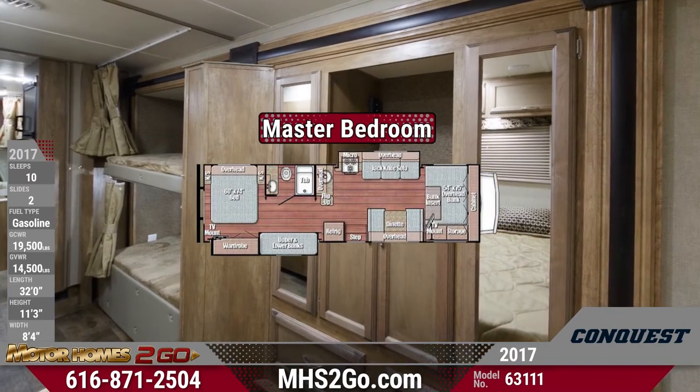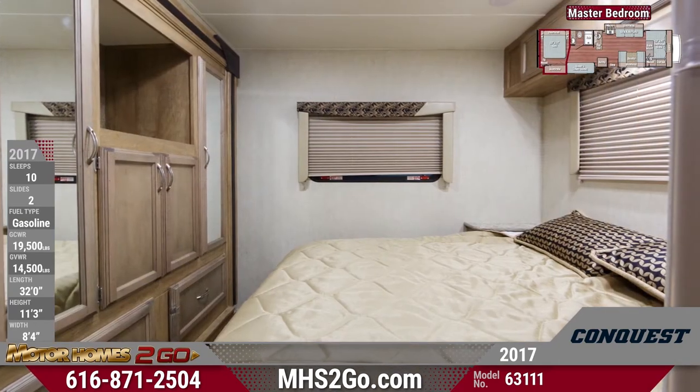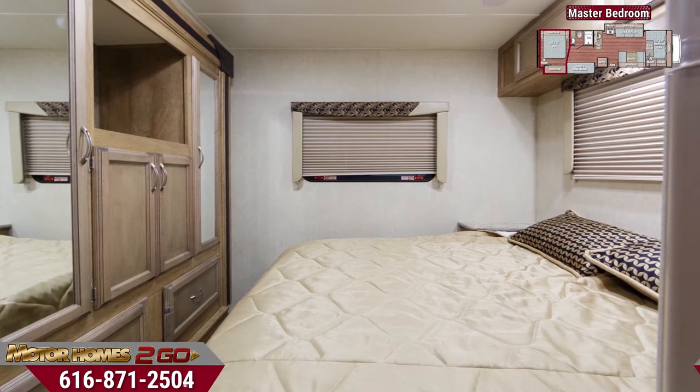You'll fall in love with your rejuvenating rear master bedroom. A queen size bed will greet you after a long day and comes complete with a bedspread and decorative pillows.